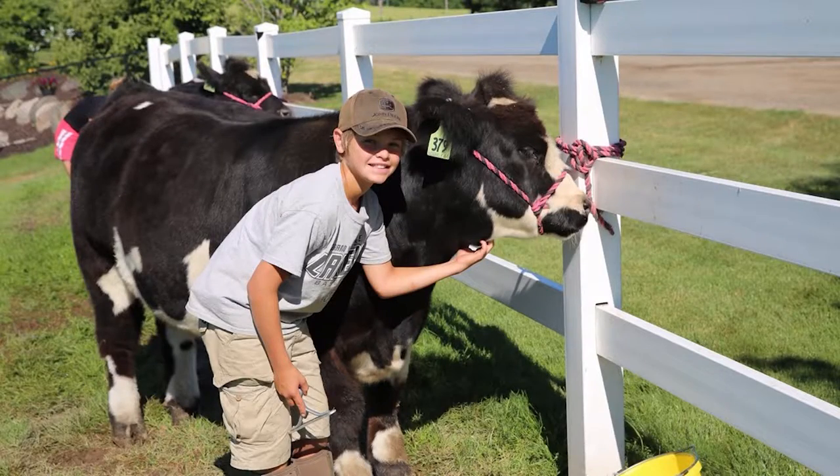Thank you for coming and spending some time with us. Tell us a little about yourself — you're 12, right? Yep. What do you do with yourself? Well, usually when I get off school I go out and walk my steer. He likes carrots, so I feed him carrots. And I work in my dad's shop — he's an excavator. I punch in, clean out the shop, clean trucks.